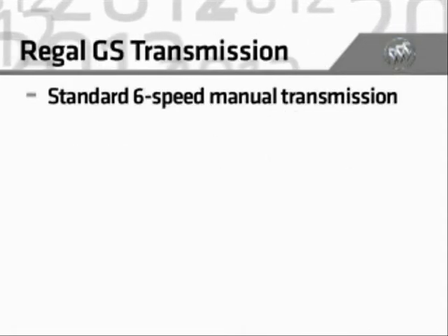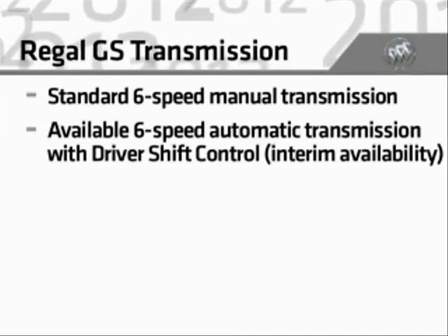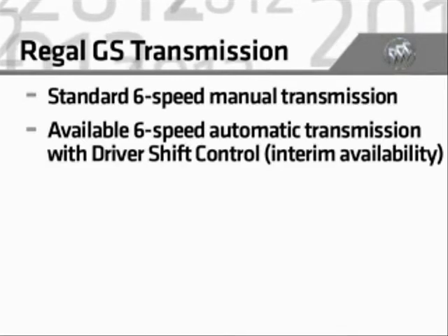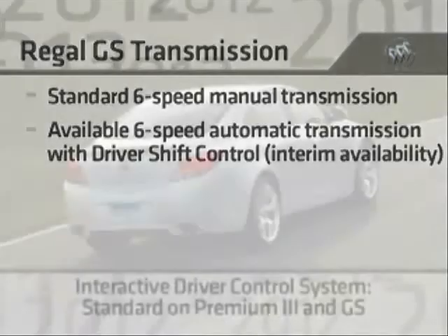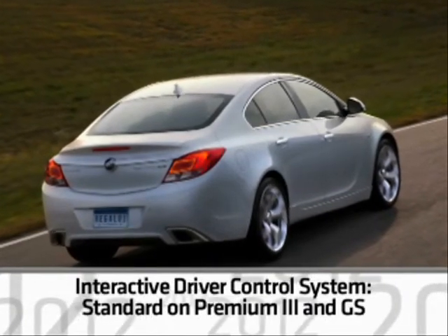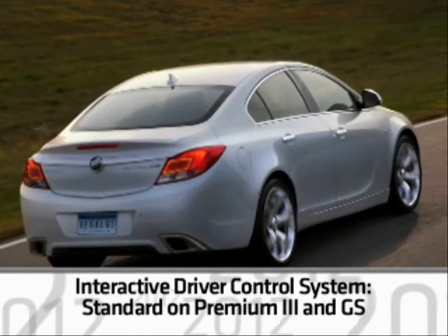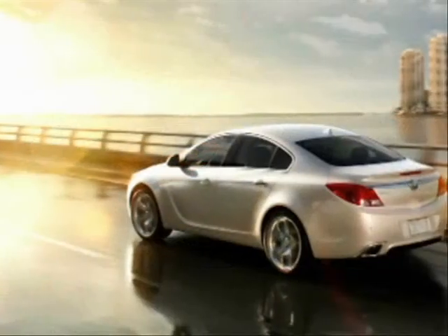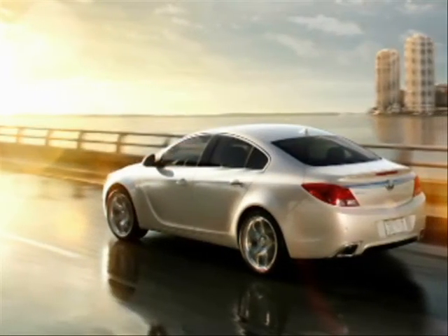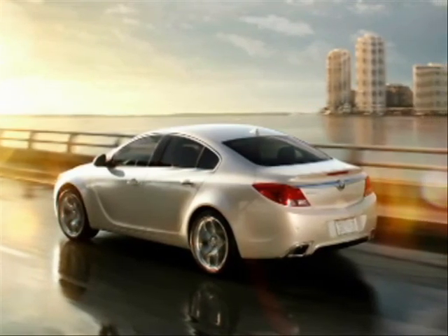The GS has a standard six-speed manual transmission, and a six-speed automatic transmission with driver shift control will be offered during the model year. The class-exclusive interactive driver control system completes the performance experience on Premium 3 and GS models. On the GS, a unique GS mode provides the most assertive, sport-oriented character.